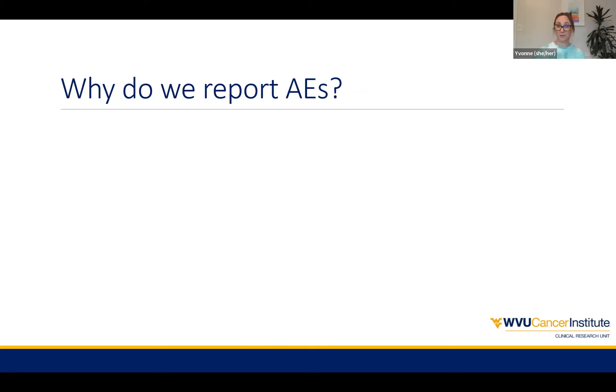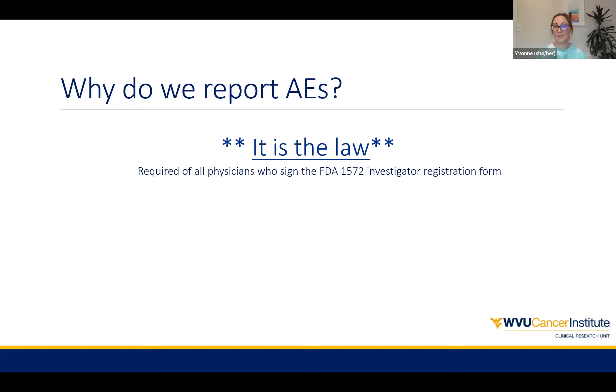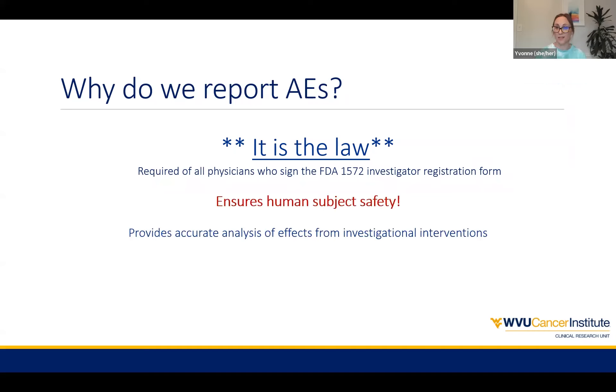So obviously, the big thing is why do we report AEs? Why is it important that we document and report them correctly? First reason: it's the law. When an investigator signs that FDA 1572, they are signing a contract and agreeing to document all changes and events that happen in our patients. All of that is with the purpose of ensuring human subject safety, and we have to provide that information to sponsors to make sure they can do an accurate analysis of the effects of any investigational agents or products being used.